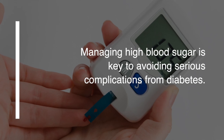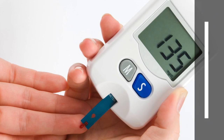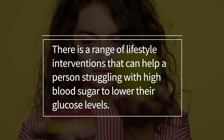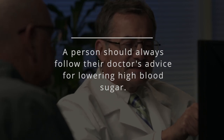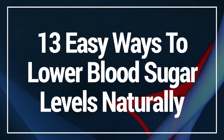To conclude, managing high blood sugar is key to avoiding serious complications from diabetes. There is a range of lifestyle interventions that can help a person struggling with high blood sugar to lower their glucose levels. A person should always follow their doctor's advice for lowering high blood sugar.